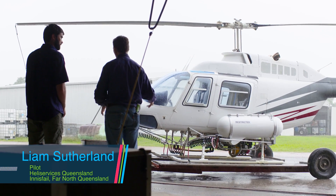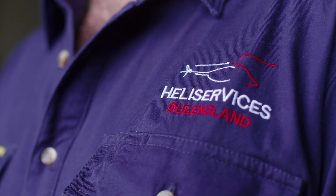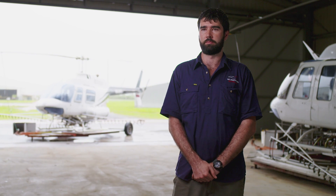We have found the handling and application of Serenade Prime and Lunar Experience to be excellent. As they come in 10-litre drums, they're very easy for us to handle out in the field. Low odour and no dust, and that's very good for us as helicopter operators.